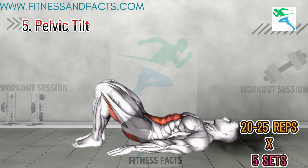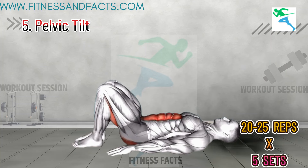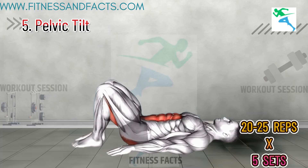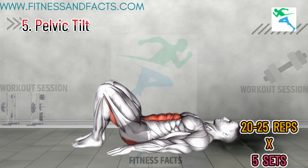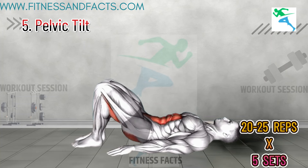Pelvic Tilt. Lie on your back with your knees bent and feet flat on the floor. Lift your pelvis towards the ceiling, squeezing your glutes and pelvic muscles at the top. Hold for a few seconds before lowering back down. Perform 10 to 15 reps. Pelvic tilts directly target the pelvic floor muscles, improving muscle control and endurance, helping you maintain better control over your movements and last longer in bed.